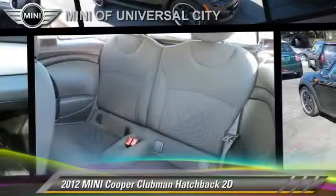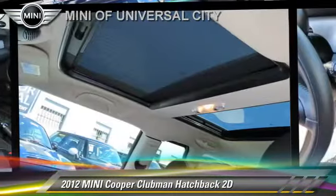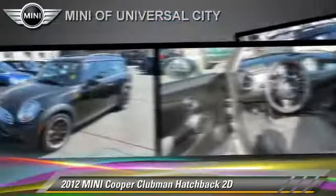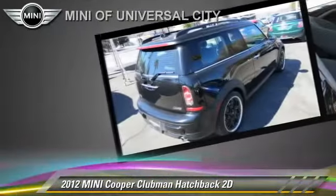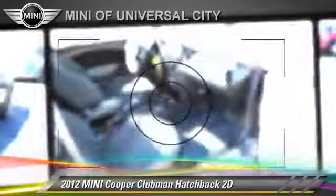The 2012 Mini Cooper Clubman, powered by a 1.6-liter four-cylinder engine with a six-speed manual transmission. This front-wheel drive hatchback, with fewer than 15,000 miles on the odometer, is well equipped.